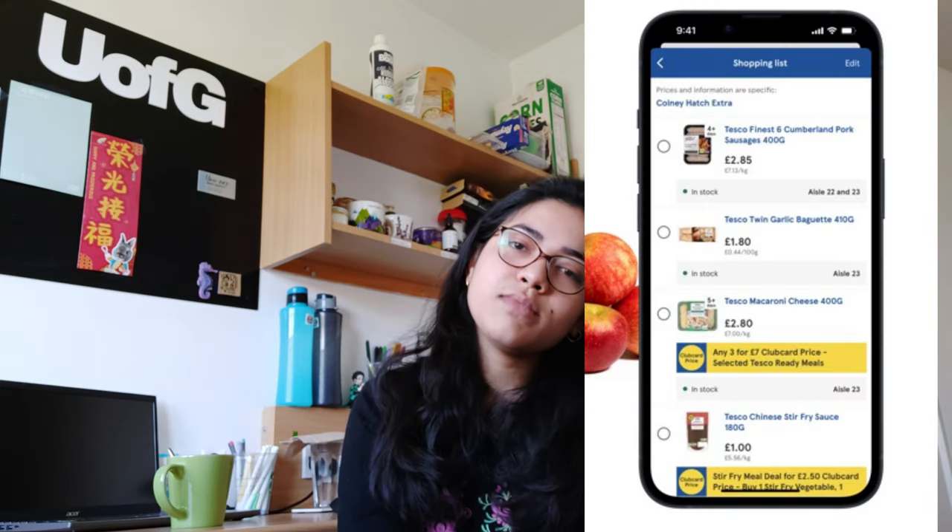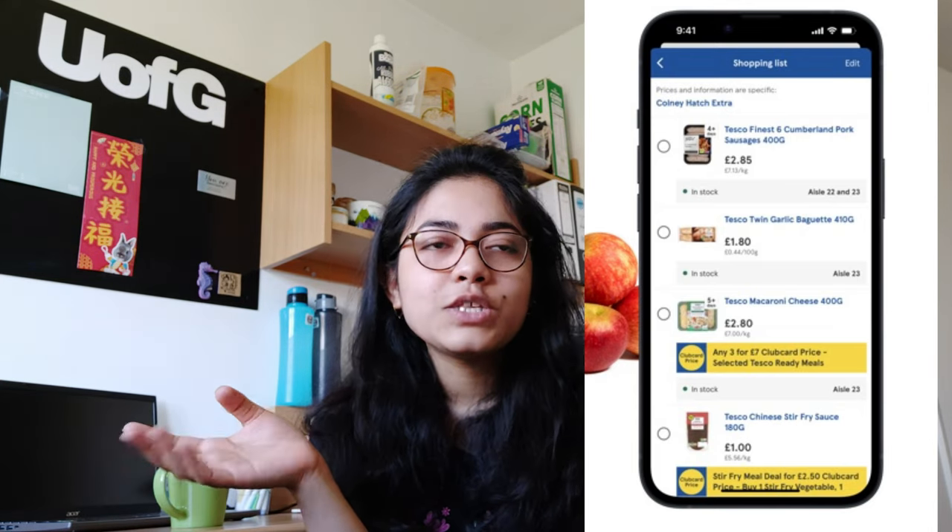The third tip is to download the supermarket apps. For example, if you download the Tesco app, you get to use the Tesco Club Card. Whenever you go to Tesco to buy your grocery items, you scan the Club Card and collect loyalty points, which get converted to pounds — for example, 150 points converts to about £1.50. You also get instant grocery discounts, so make sure you have the supermarket apps before going grocery shopping.